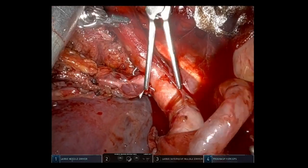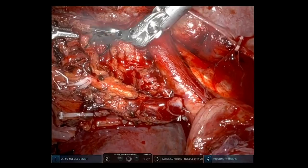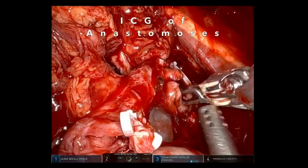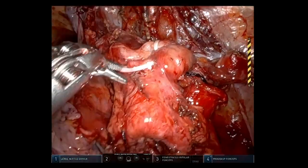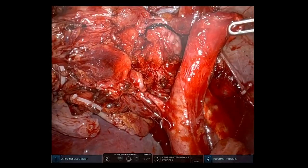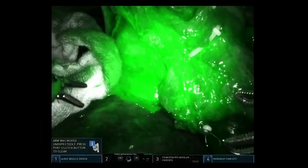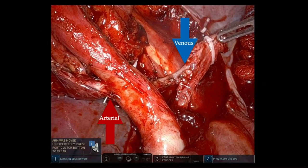Now we were ready for reperfusion. After reperfusion, we evaluated our allograft using ICG fluorescence, which had diffuse uptake throughout the allograft and at the arterial and venous anastomosis.